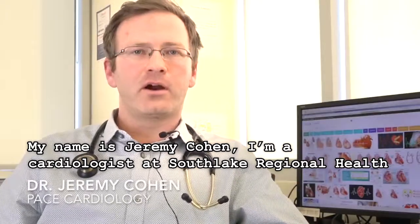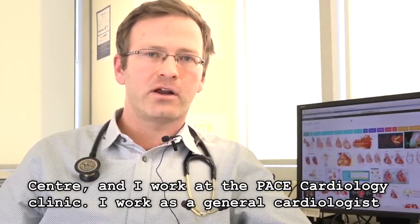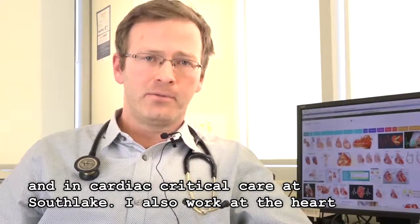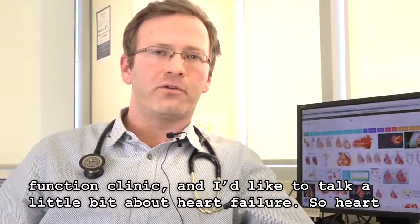My name is Jeremy Cohen. I'm a cardiologist at Southlake Regional Health Center and I work at the Pace Cardiology Clinic. I work as a general cardiologist and in cardiac critical care at Southlake. I also work at the heart function clinic and I'd like to talk a little bit about heart failure.